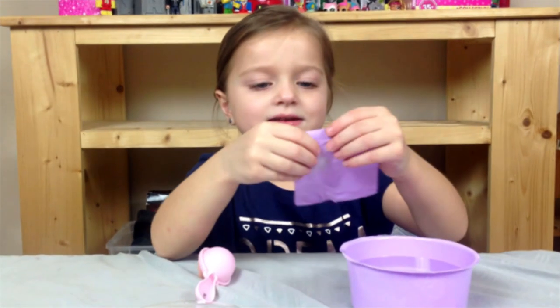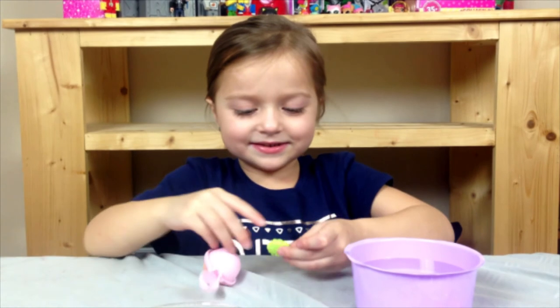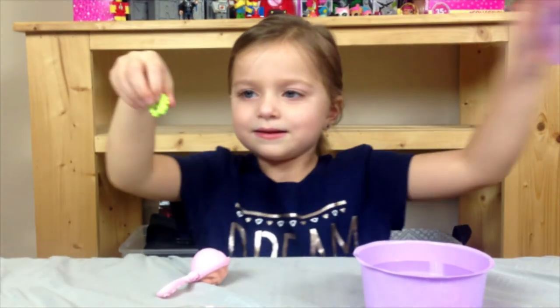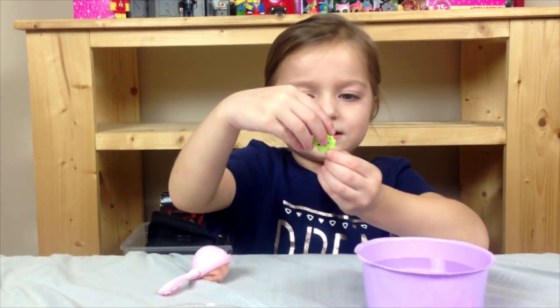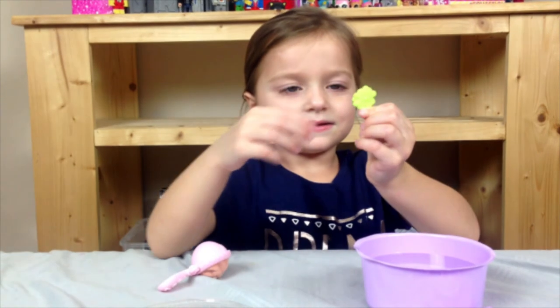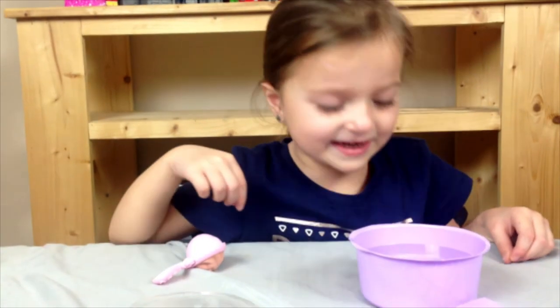I'm going to do this one — this one looks like a queen. It's a little tree! It's cute — no, it looks like a flower. See? Oh yeah, I think it is. It sinks.